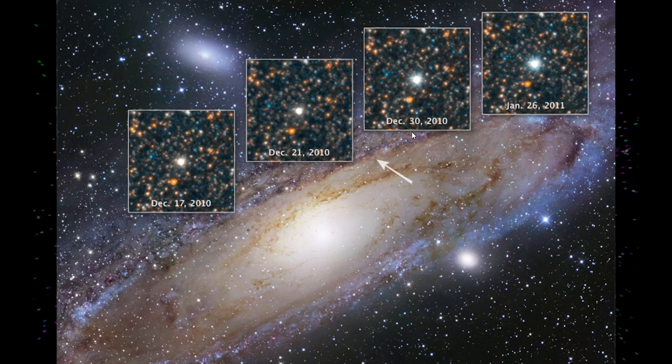Edwin Hubble saw a Cepheid variable in the Andromeda galaxy, showing it was much farther away than we realized — outside our galaxy — opening our eyes to the size of the universe. The Hubble Space Telescope also looked at Cepheid variables, including this star in Andromeda observed brightening over days in 2010-2011. These observations helped refine the Hubble constant, which tells us the age of the universe. Before Hubble launched, we thought the universe was 10 to 20 billion years old; we've now refined that to about 13.8 billion years.